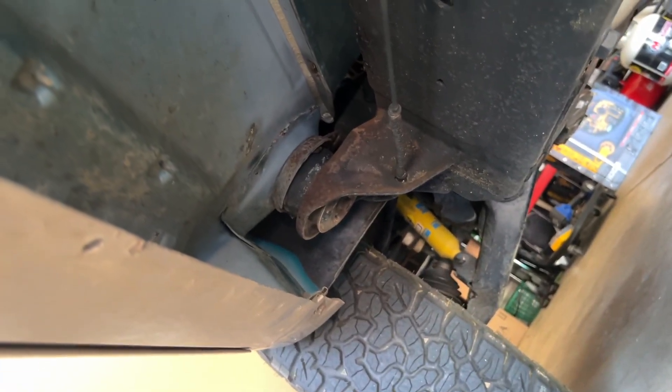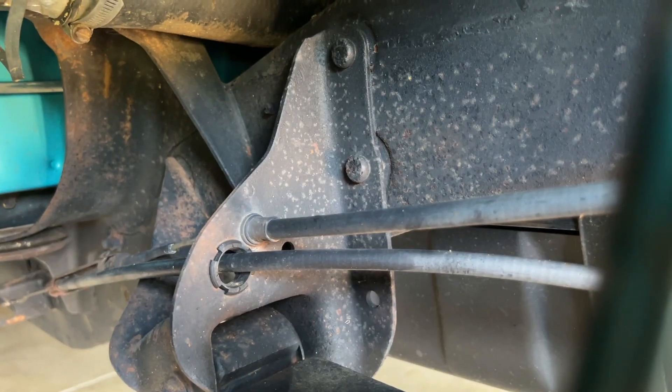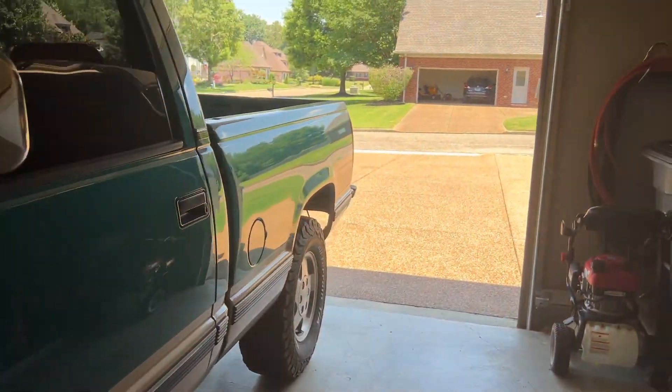The only real rust on this truck — keep in mind it's from Kentucky — is the driver cab corner. Rockers are completely fine, no rust at all. The bed rails are starting to rust but it's structurally fine. The frame is starting to surface rust again; pretty soon after I got it I wire-wheeled and painted the whole frame, which was a huge job that took forever.